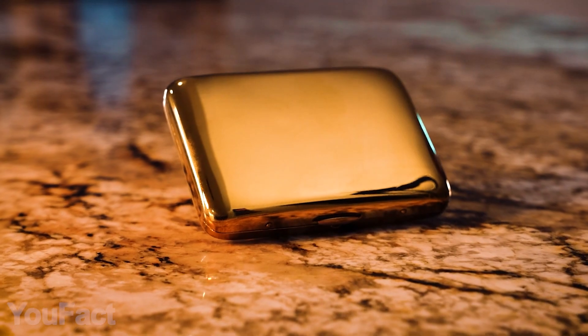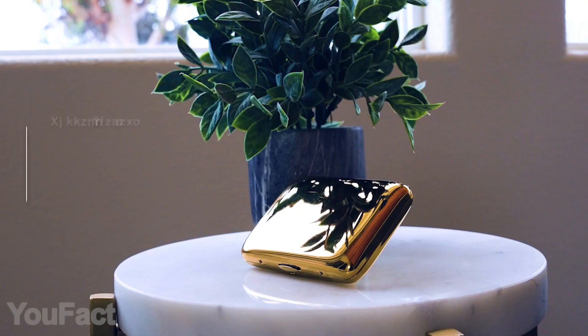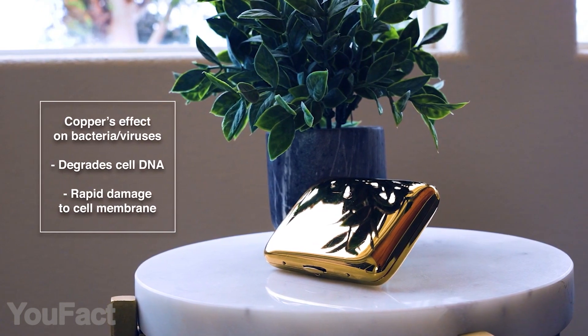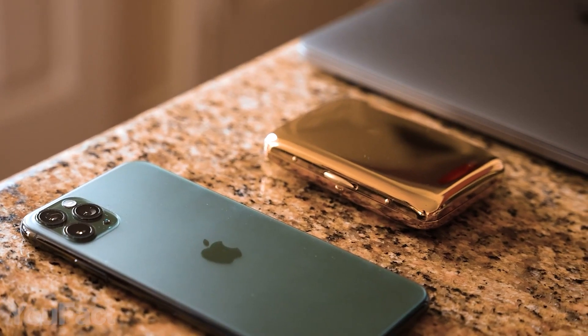Why a copper wallet? Well, first, it's that shiny, premium look. But most importantly, copper is known for its unique antibacterial properties. So you don't need to sanitize the wallet — it cleans itself, removing up to 99% of bacteria.